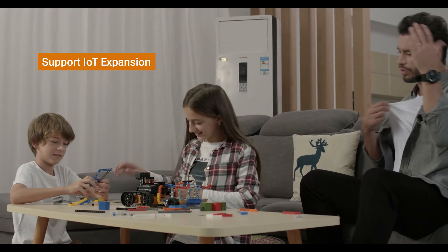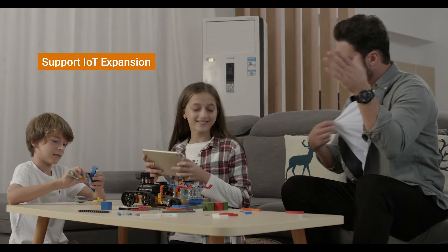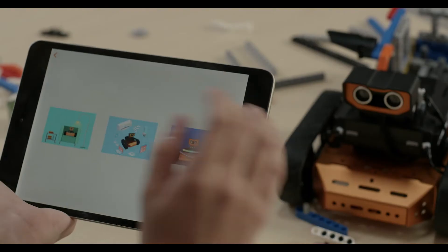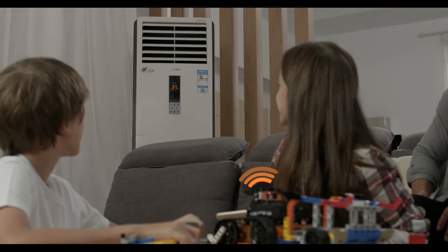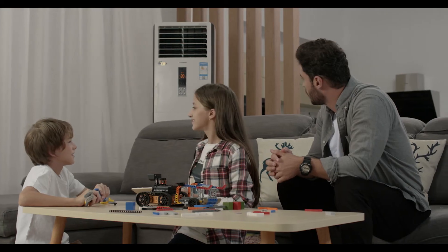Qt is IoT compatible, so that you can even control household devices. This makes the practical learning experience from Qt invaluable, because Qt allows the fantastic ideas in your child's mind to come alive.